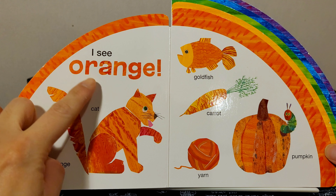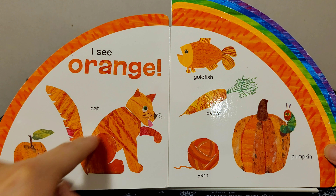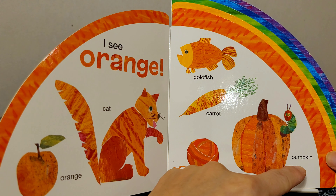I see orange: cat, orange, goldfish, carrot, yarn, pumpkin.